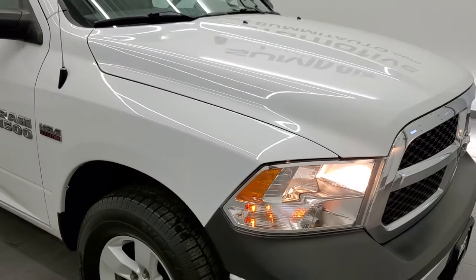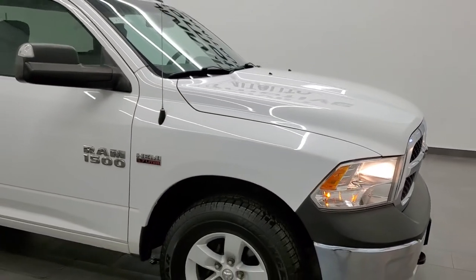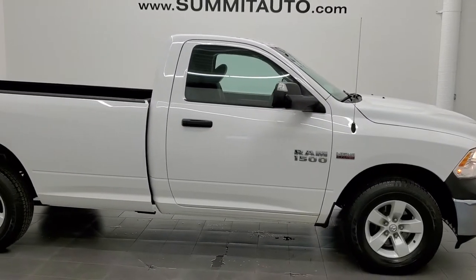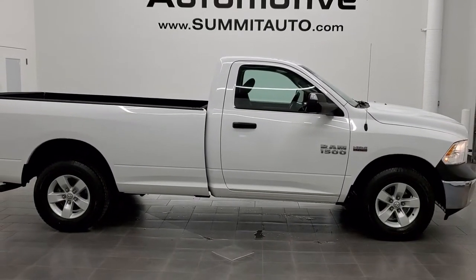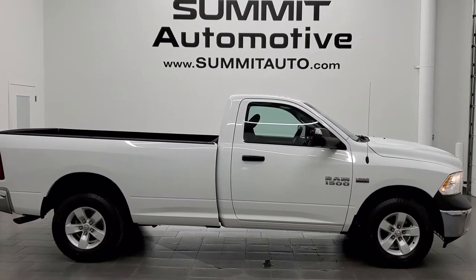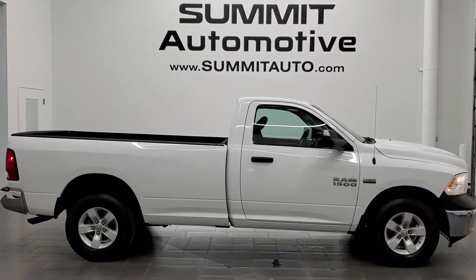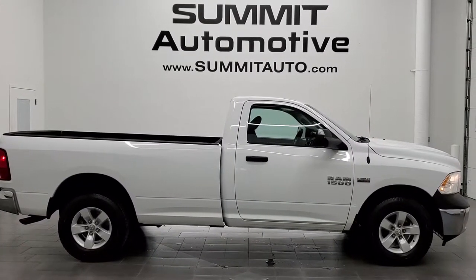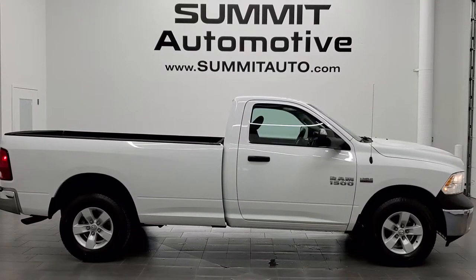To see more pictures of this truck or one of our other 450 new and used cars, trucks, SUVs, minivans, Wranglers, half tons, three quarter tons, one tons — you name it — go to www.summitauto.com. Full pictures and descriptions of every single vehicle from two locations, all at summitauto.com. For more HD videos, go to youtube.com/summitauto. Remember to like, subscribe, and share on this video and all the videos you see there.